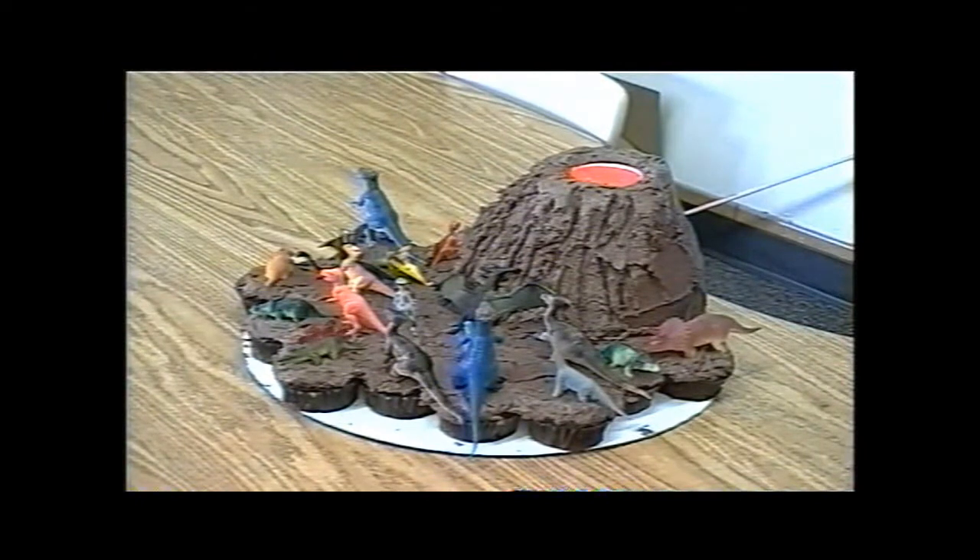Do you remember what kind of volcano you have? Yes, it is a stratovolcano.